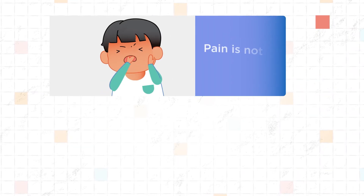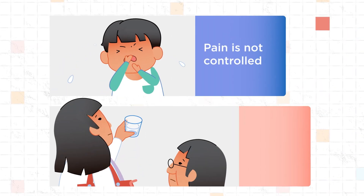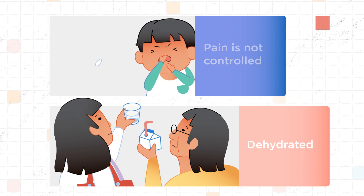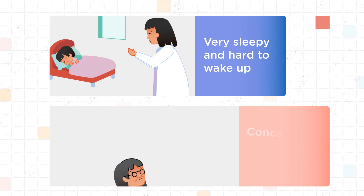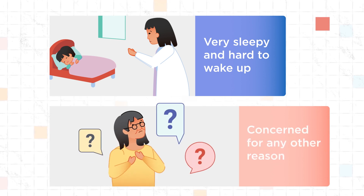Seek medical attention if your child's pain is not controlled, if they become dehydrated, if they are very sleepy and hard to wake up even when the fever is treated, or if you are concerned for any other reason.